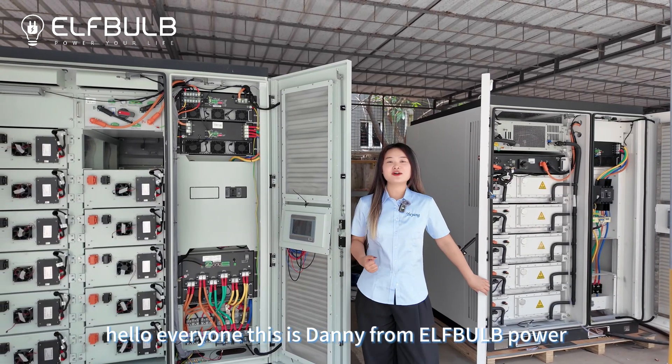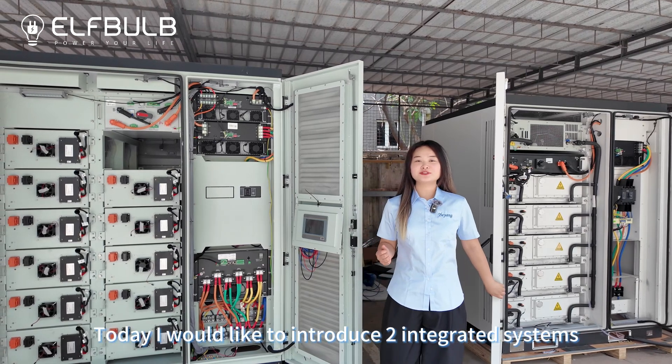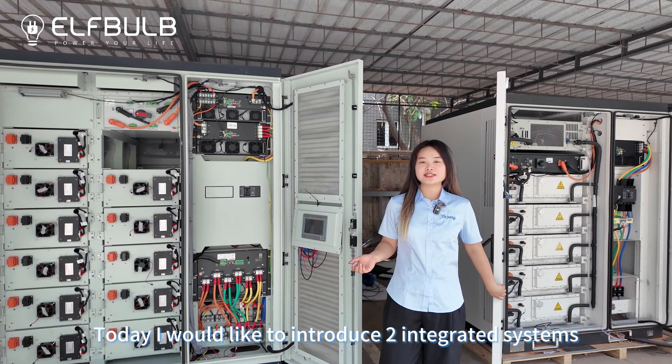Hello everyone. This is Danny from Elphaba Power, Yuyao New Energy. Today I would like to introduce two integrated systems.